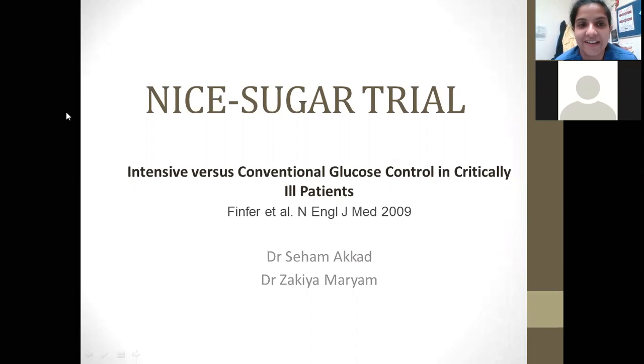Hi everybody. Today we'll be taking a look at the NICE Sugar trial. NICE Sugar stands for Normal Glycemia in Intensive Care, Evaluation and Surviving Using Glucose Algorithm Regulation trial. It basically compares intensive versus conventional glucose control in critically ill patients. It was a trial carried out by Finfer and colleagues in the year 2009.